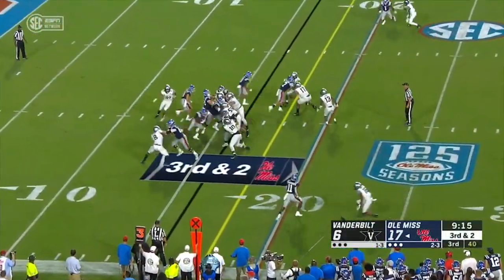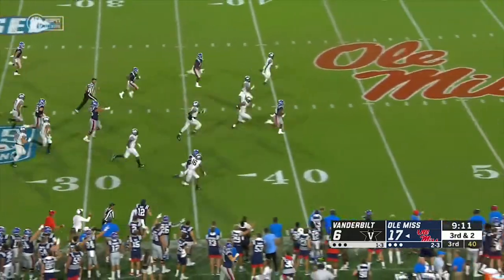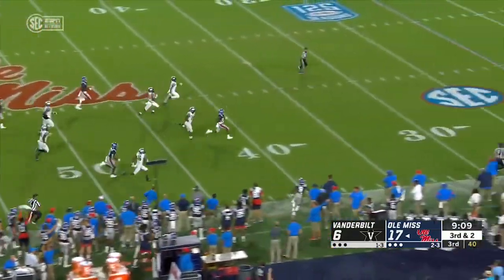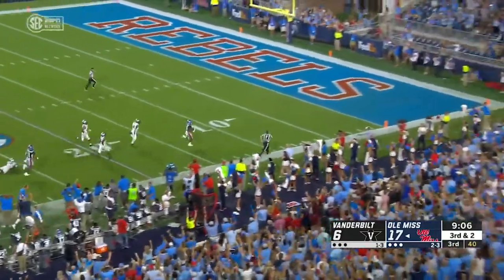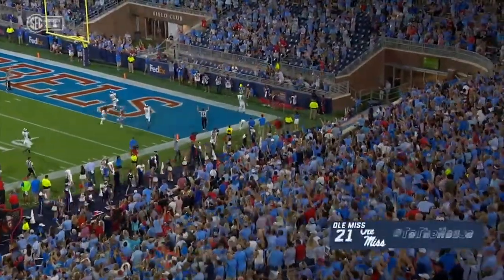Got to get outside the pocket and force a throw, use your legs when plays break down. Here's Snoop Conner — bring the green hat, we're going straight in. Snoop, 84 yards!